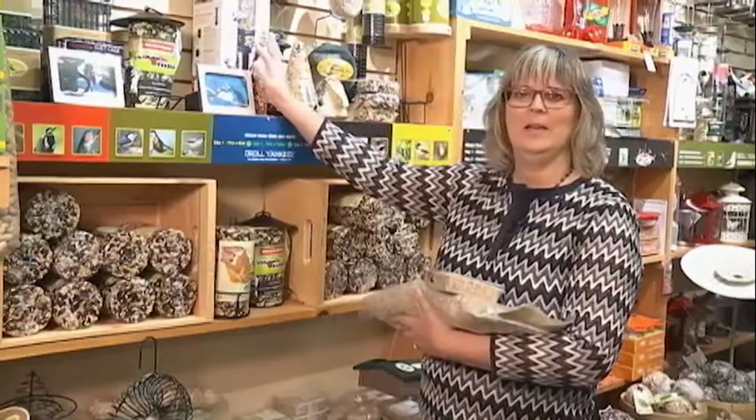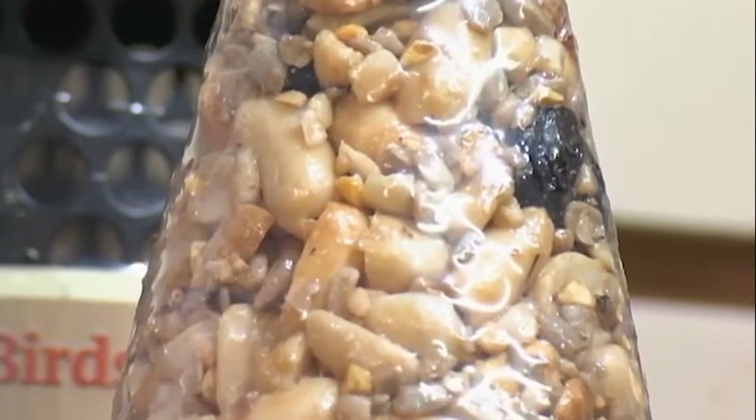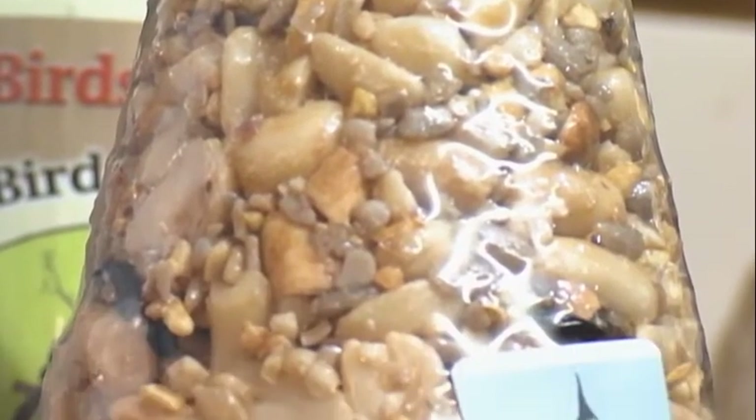The peanut buster is my best-selling squirrel buster feeder because the squirrels can't get on it. These little holders make great little gifts at Christmas time — really, really popular.